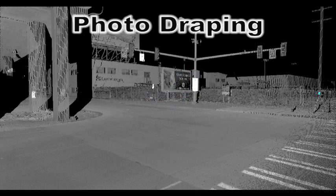Photo Draping: Photographs collected at the time and location of the scans can be used to generate a photorealistic texture map for the point cloud, providing a more detailed and easily recognizable image of the site. This is helpful in relating the point cloud to the physical site and provides a visual aid for processing the scanned data.